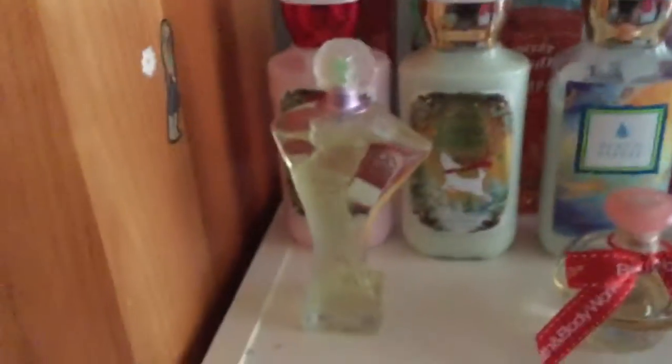So first I'm going to start with my perfumes, which I have in the front. Basically this goes from tallest to shortest. So I have my perfumes in the front, and I have this perfume.